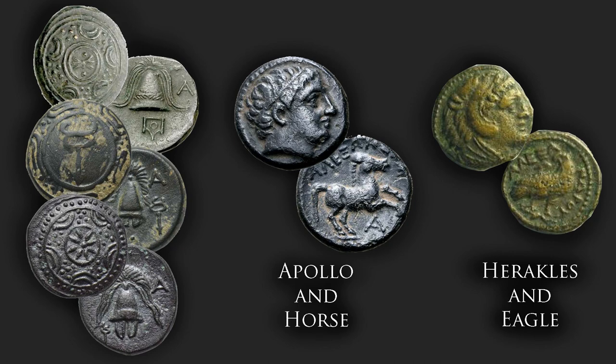Apart from the shield and helmet types and their nearly endless varieties, for the dichalkoi denomination we also have a type featuring the face of Apollo and a prancing horse on the reverse with Alexander's name — a type very similar to another bronze denomination struck by Philip II — and a very scarce type featuring the bust of Heracles on the obverse and an eagle on the reverse, also with Alexander's name around the borders.